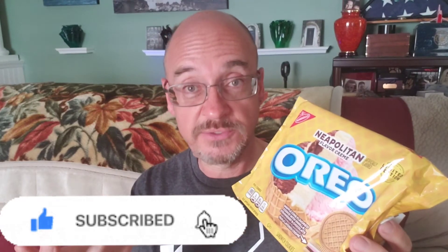I am excited to try this new flavor of Oreo, and there's a couple of reasons for that. First of all, it is Neapolitan ice cream flavor. Of course we all know I am not a huge fan of ice cream, but Neapolitan ice cream is one of the flavors that I do enjoy when I do have ice cream. The second reason I'm really excited is because for the first time in a long time that I can remember, we are talking about a completely different type of Oreo cookie.